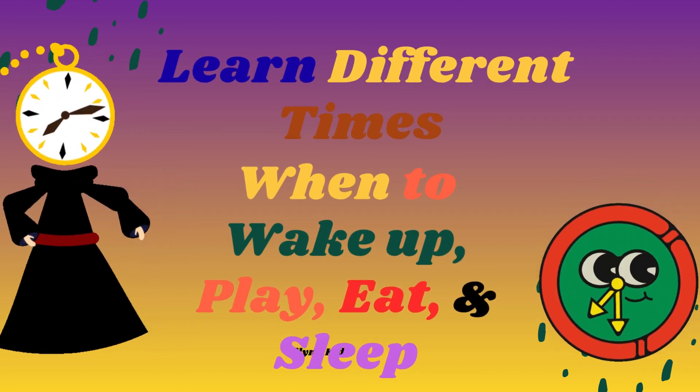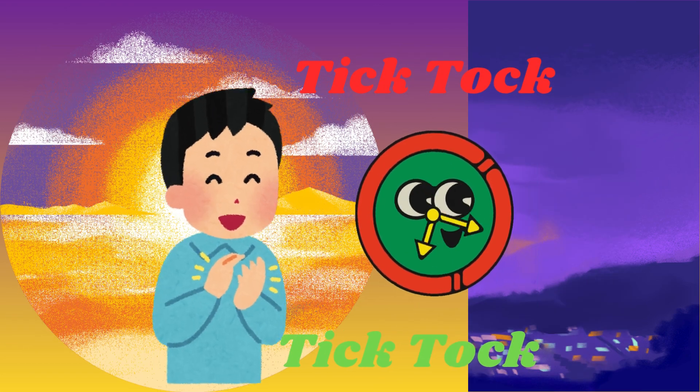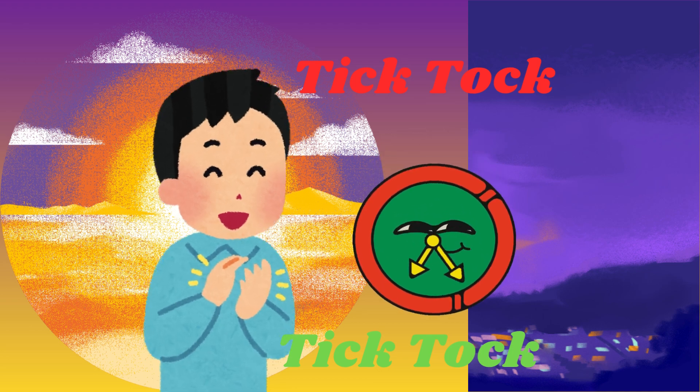We're going to follow a whole day from morning to night. Can you clap your hands to my tick-tock sound? Tick-tock, tick-tock.